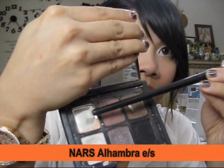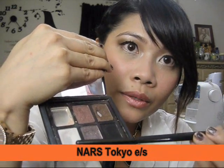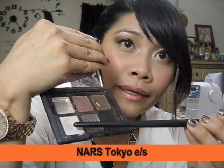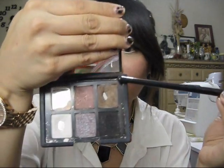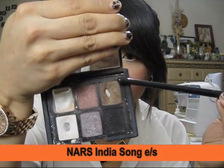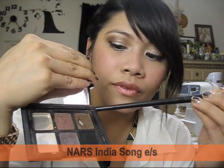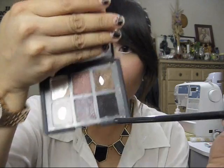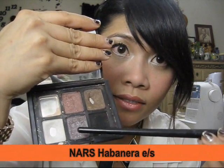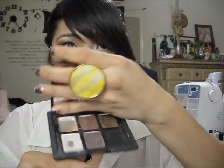The shade I hit pan on is Alhambra — it's a champagne color I put in the middle of the lid. Tokyo I use for highlighting the brow bone and the inner corners of my eye. The brown shade is India Song, which I apply on the outer V. And Habanera I use as a transitional color. So I went back to loving the NARS Modern Love palette — I just need to use up my other makeup!